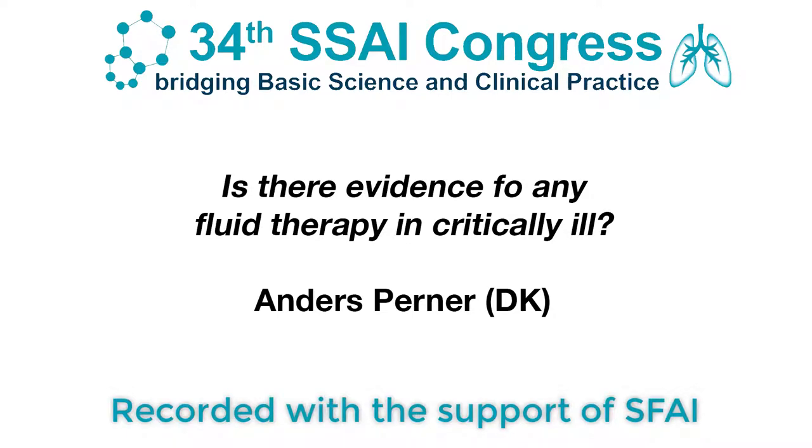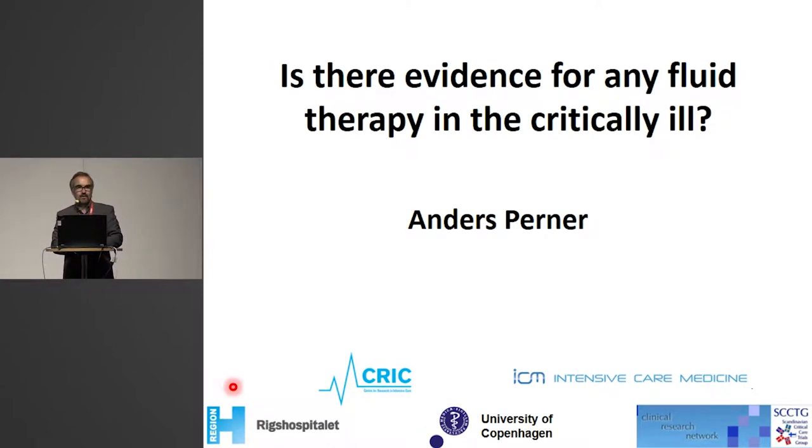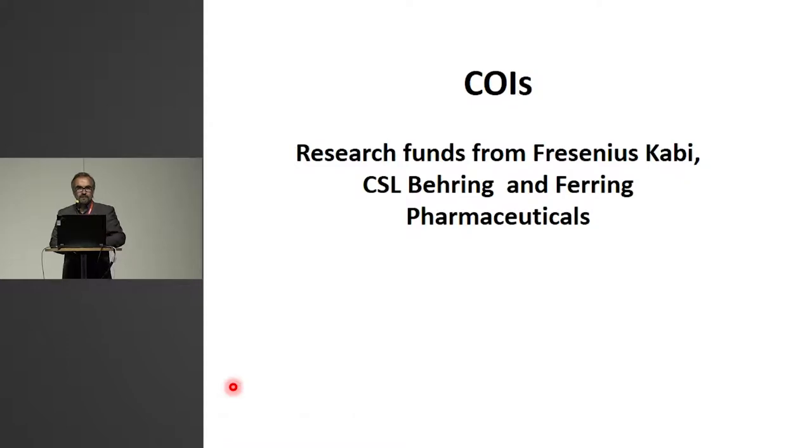Thanks, Derek. First of all, thank you to the organizing committee for inviting me. I think I was invited to be controversial. I'm happy to be controversial, but I'm also a bit nervous about it because I feel that this is a core issue in anesthesia intensive care. I have a few conflicts of interest in this area as we receive research grants from producers of fluid.